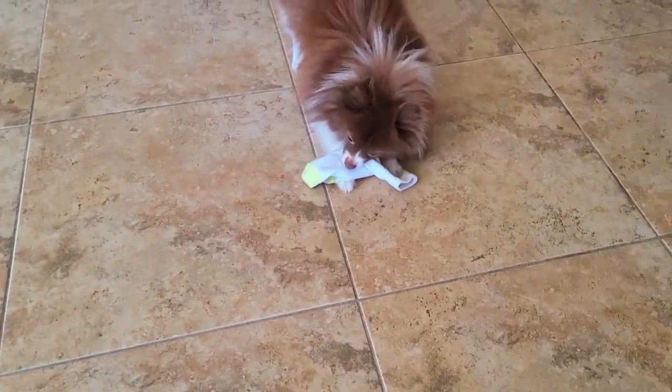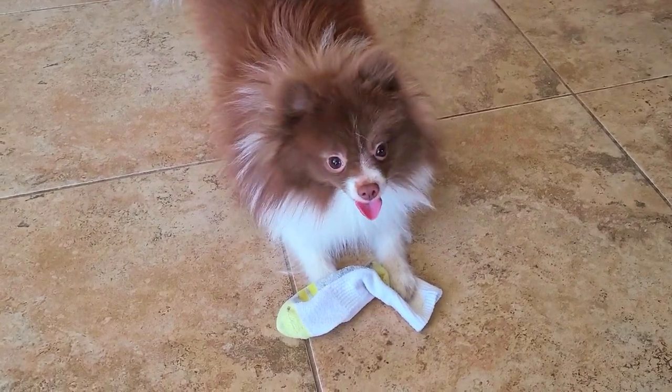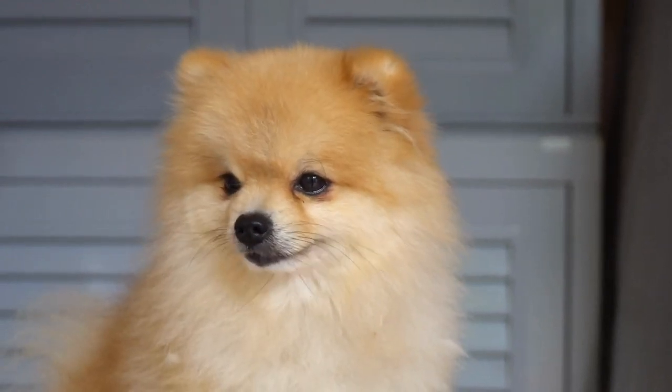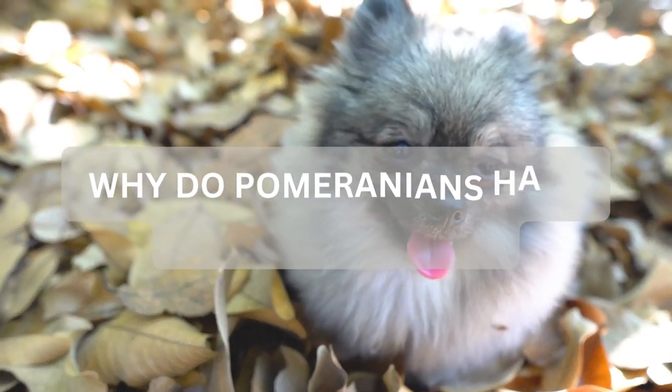The nose pigment should be black, except in self-colored Pomeranians like chocolate, beaver, and blue. One tooth out of alignment is acceptable. The disqualifications at this time are light blue eyes, blue marbled eyes, and blue flecked eyes. So why do Pomeranians have different faces?